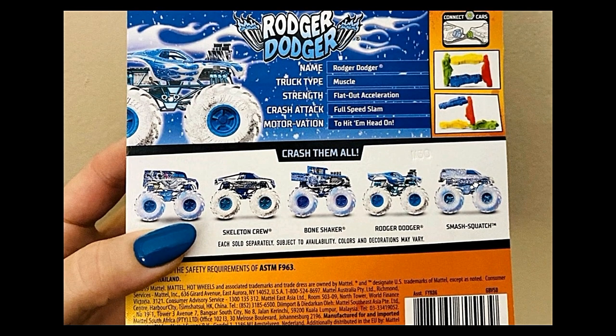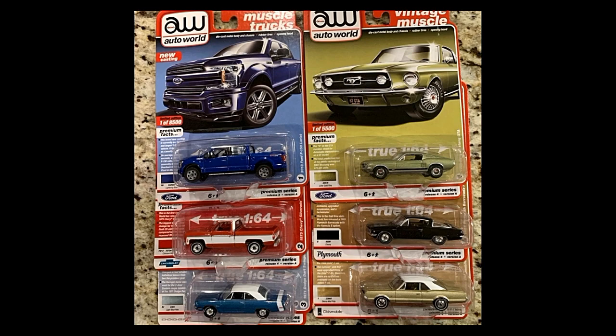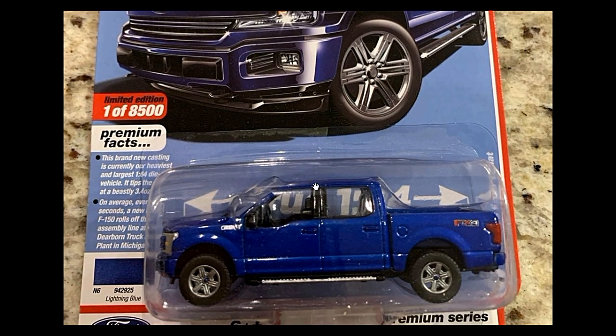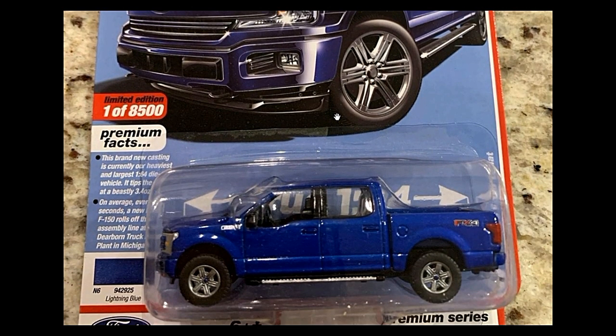Next up, new individual cars from Auto World. First is a Ford F-150 pickup — a great-looking casting. This is limited to one out of 8,500, so not really a hard model to find.